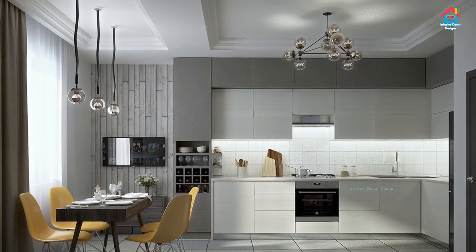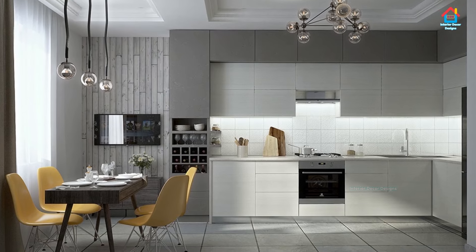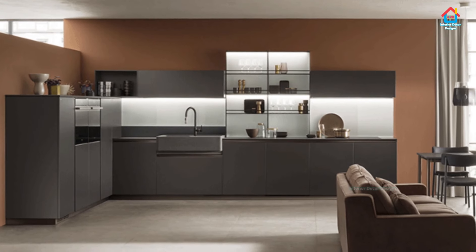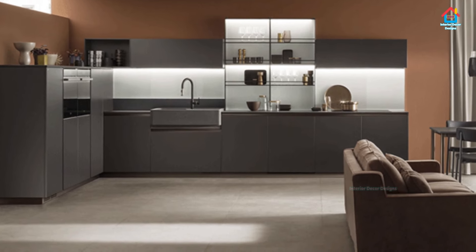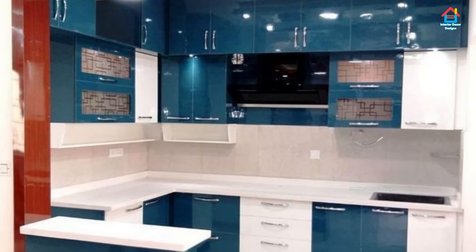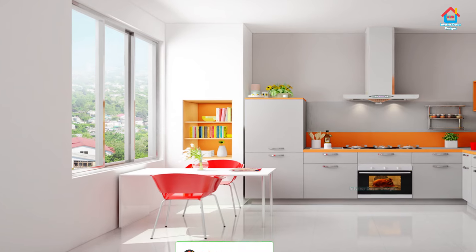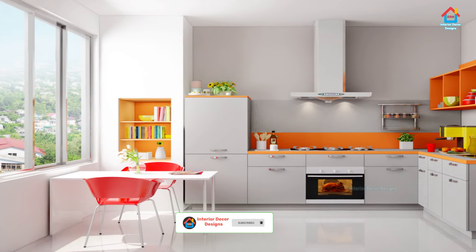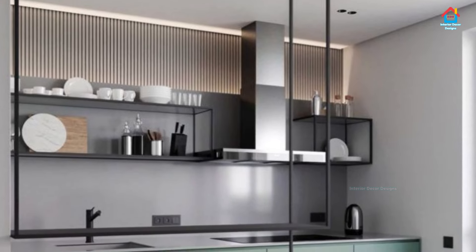If you want to get closer to nature, you can apply that concept in your kitchen as well. Take a look at the color choices shown in this video — let's get some shades of green color to get closer to mother nature. For the accent, you can have a gray color for the cabinet and white color for the walls. Those three colors — green, gray, and white — would make a good combination. A floral decoration is a must-have item for simple kitchen designs.